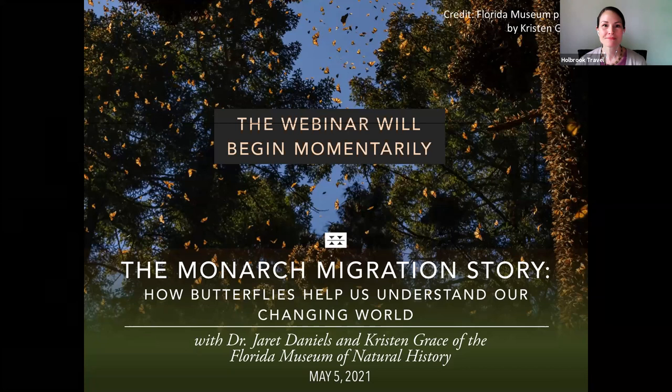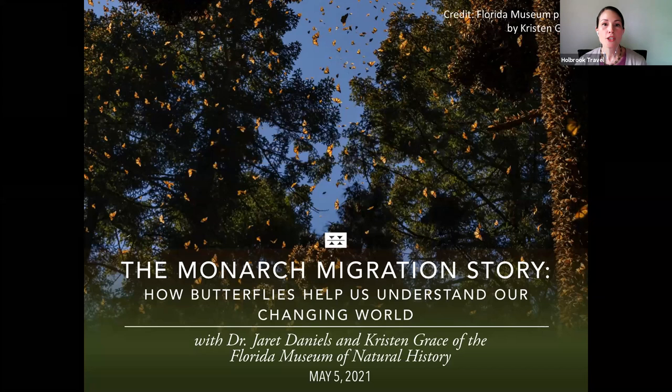One of the most amazing phenomena in nature is the annual migration of millions of monarch butterflies southward from their breeding grounds in the United States and Canada to their overwintering sites in Mexico. Unfortunately, climate change and deforestation are severely threatening this migration. This last year was particularly bad for monarchs, with a 26% drop in population, as reported by the World Wildlife Fund.